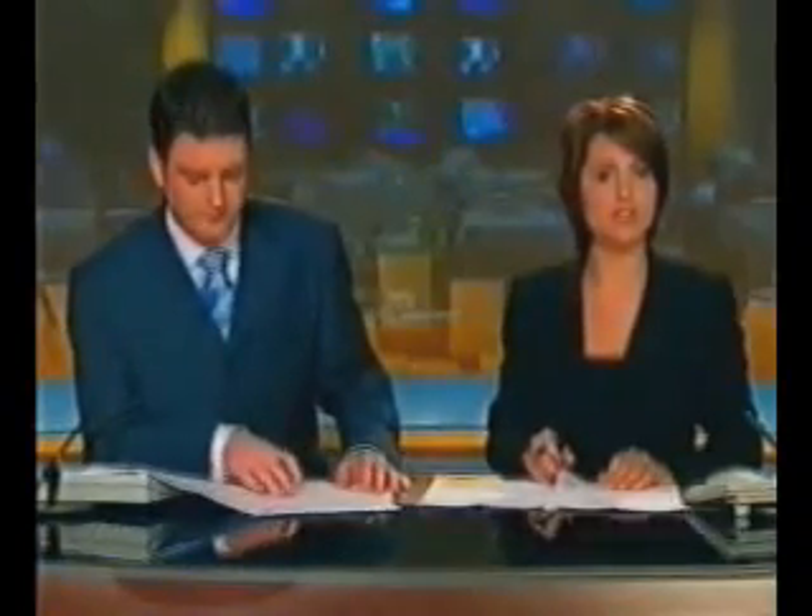The treatment which has just been introduced to Ireland uses human cells to diminish facial lines and folds. Its manufacturers say it will change the face of international cosmetics.